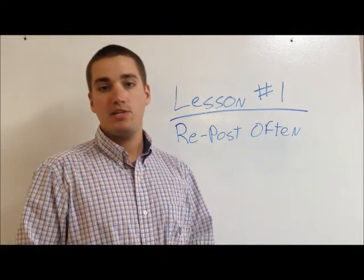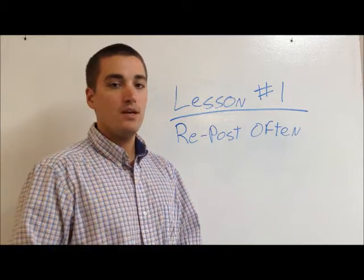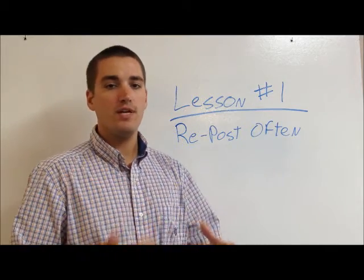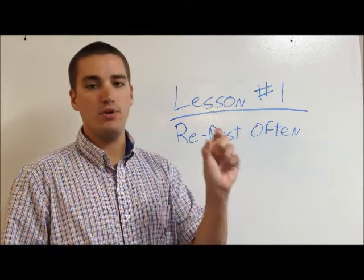All I mean by that is you want to make sure that your listing is renewed as many times as possible, or as soon as possible. You just go in the back end of your Craigslist, and every 48 hours you can renew. You'll see a little option come up — it'll be edit, delete, and then renew.